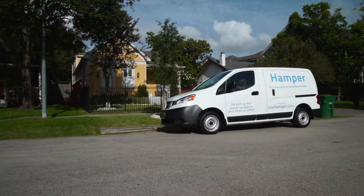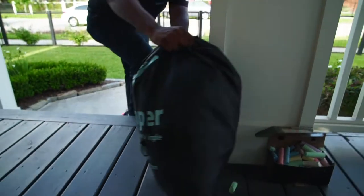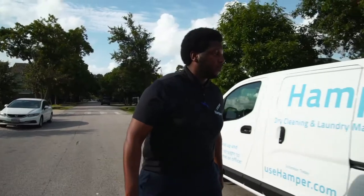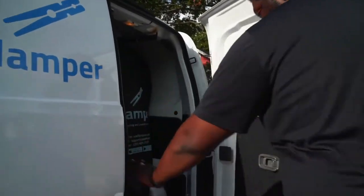Our home pickup and delivery service lets you schedule time to get your laundry taken care of at your convenience. By using the website or our mobile app, you can schedule a pickup and delivery time that's most convenient for you, and we'll take care of the rest.